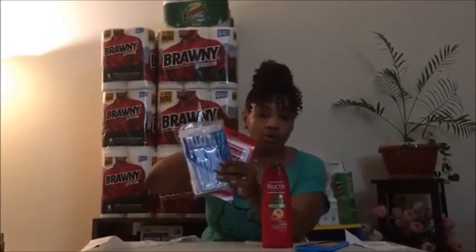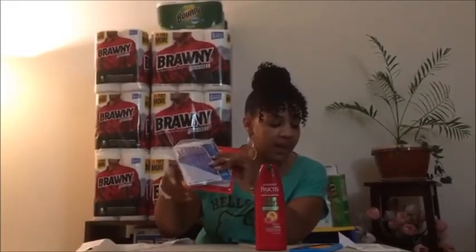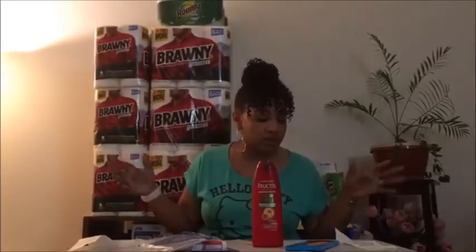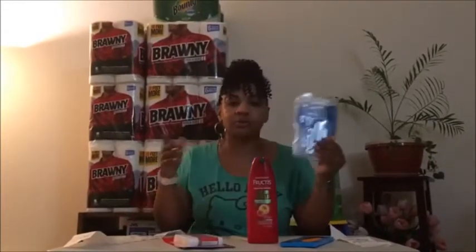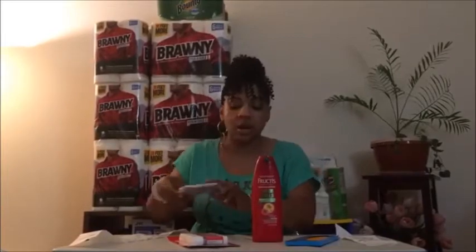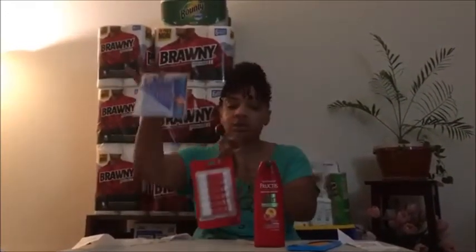We applied our rollover ExtraBucks from last week, so the subtotal came to $1.94, and with tax it was $2.17. That covered $2.99 plus $1.99, which equals $5, then tax was added. I also used the 55-cent coupon for Paper Mate on top of the ExtraBucks from last week — that was a great deal.